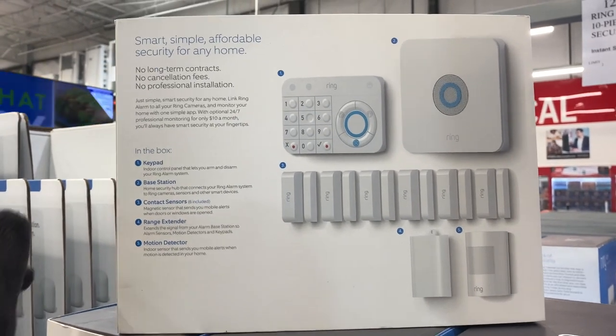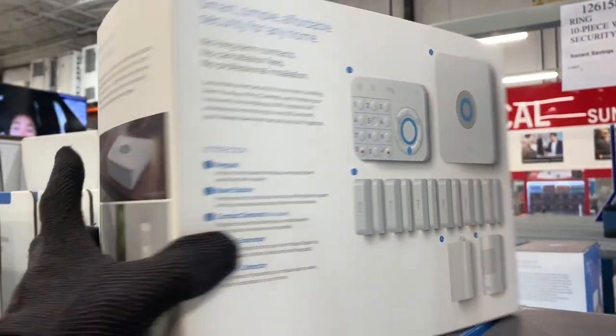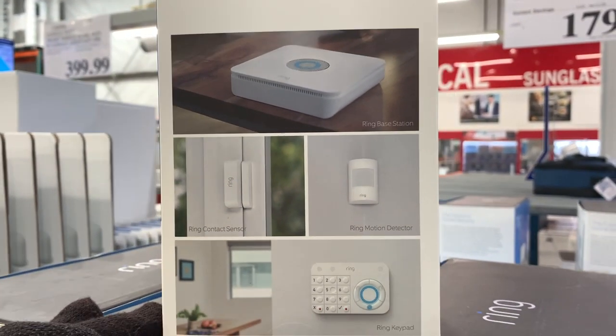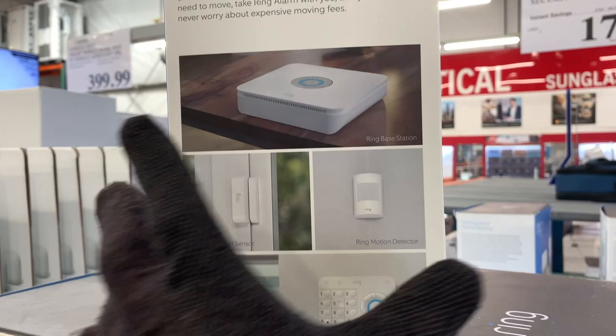So all in all, this is a great kit. It can pretty much cover any home — they give you full coverage. You can pick up another motion sensor if you need one, but it comes with everything you need. It's a great alarm, and you can have it monitored or not monitored.